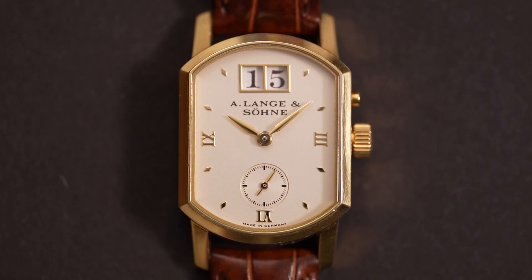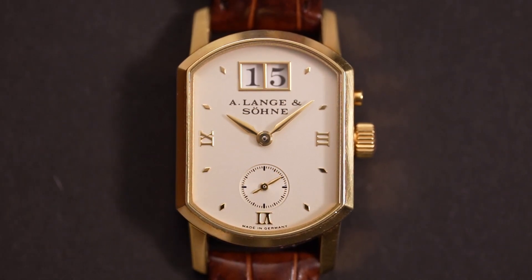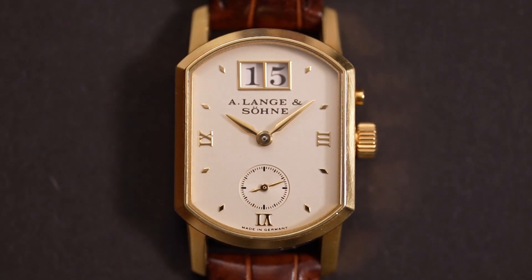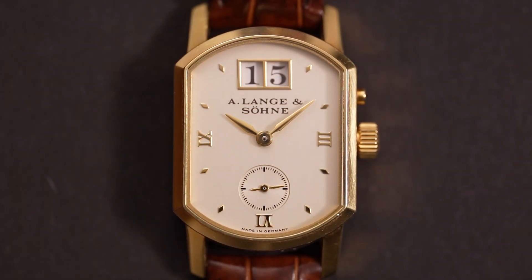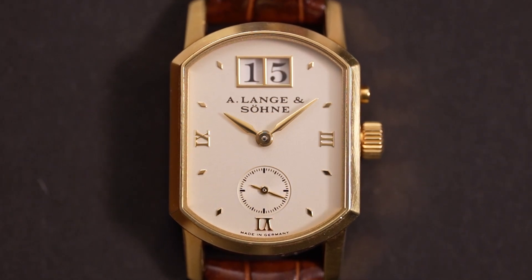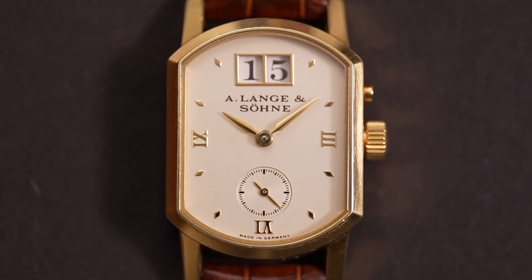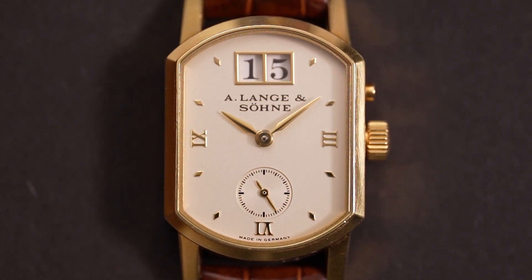Everything about this watch is 100% A. Lange & Söhne. The flat-rate service is at relatively reasonable costs. If necessary, Lange service does an optional case refurbishment for a very reasonable premium — then the watch looks like it never left the shop. Absolutely stunning. Gorgeous.